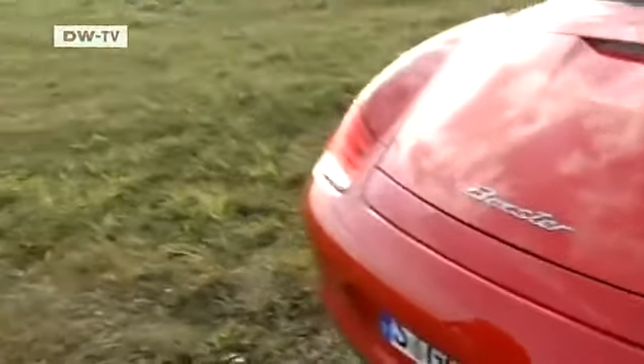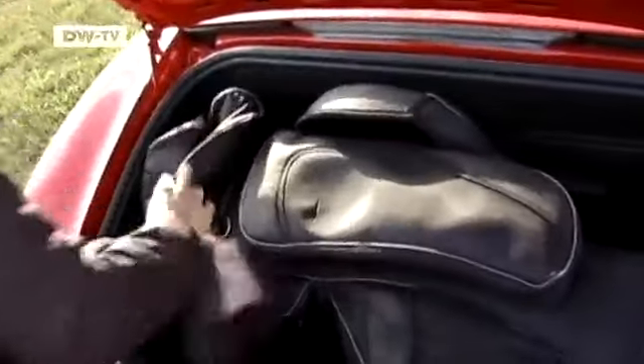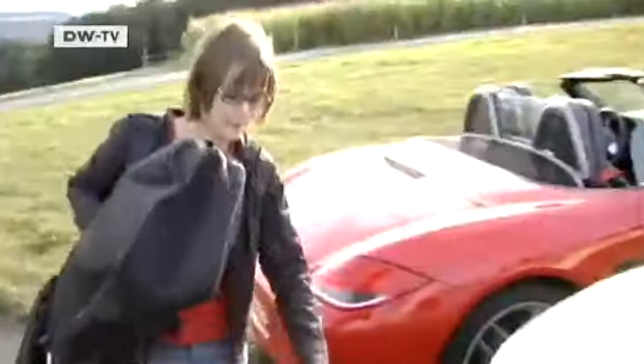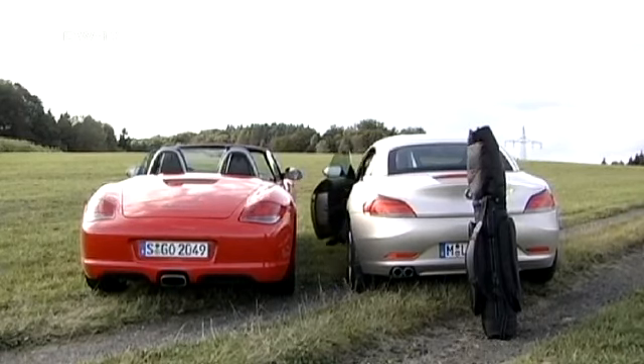But even roadsters have to be functional as well as fast. Inga is a keen golf player, so space for her equipment is crucial. The Boxster's trunk is up to the job. With the BMW, however, once the roof is shifted back it presents a major obstacle for stowing cargo. Inga sees right away that the golf bag won't fit. The only option is to get back in the car, put the roof back, and try again — a time-consuming ordeal.